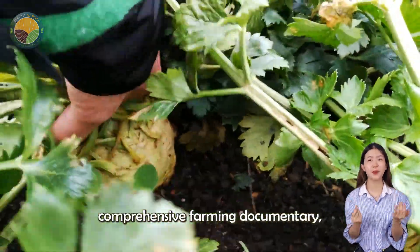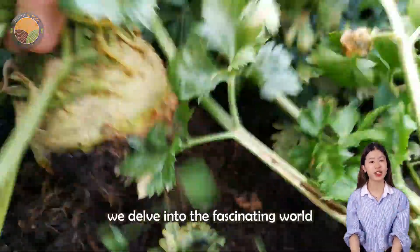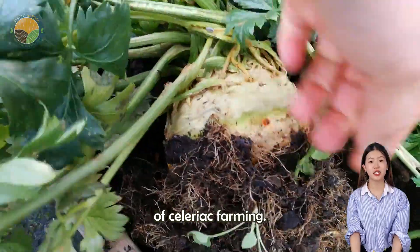Welcome to our comprehensive farming documentary, where today we delve into the fascinating world of celeriac farming.